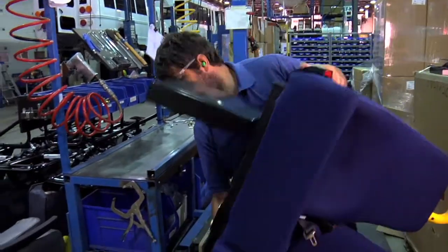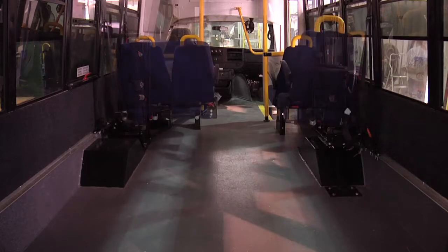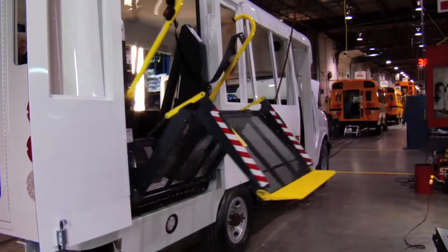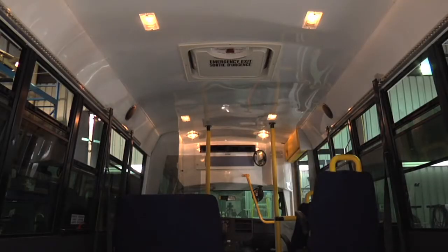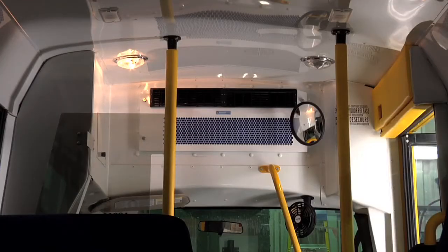A variety of seats and seating options are available to accommodate all kinds of passengers, including children of all ages. Various options and features can be added to your MicroBird bus, such as a battery box, a roof hatch, or a heater and air conditioning unit.